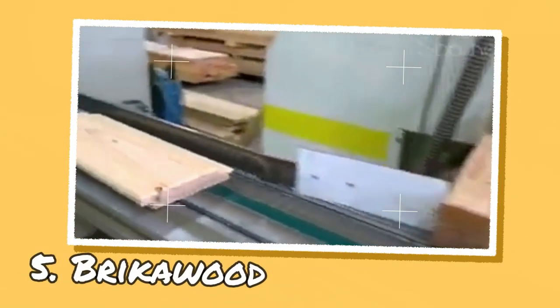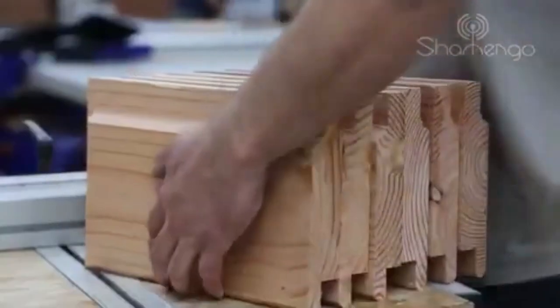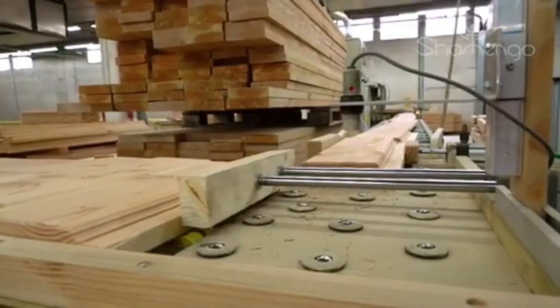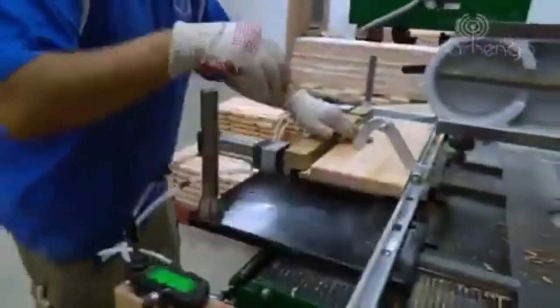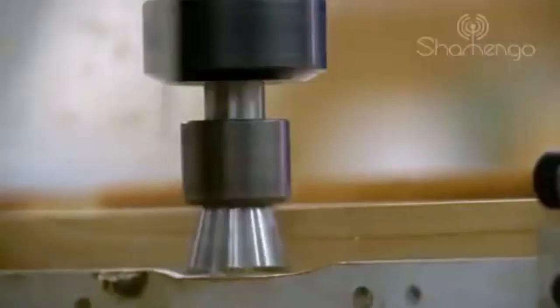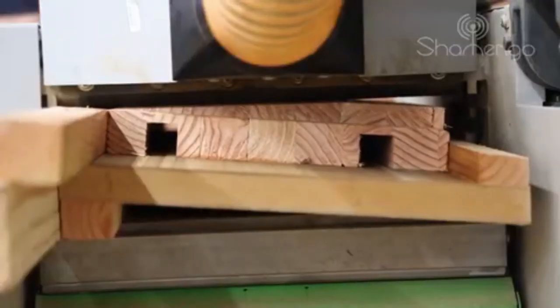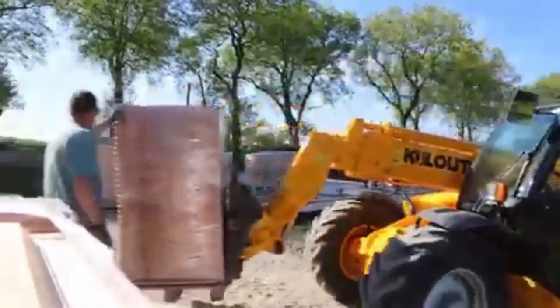Bricklewood is a French construction company that has developed an innovative system for building houses using interlocking wooden bricks inspired by Lego bricks. These wooden bricks are made from sustainably sourced wood and have a dovetail shape that allows them to fit together easily without the need for nails, screws, or glue. As a result, building time can be cut down to just a few days.